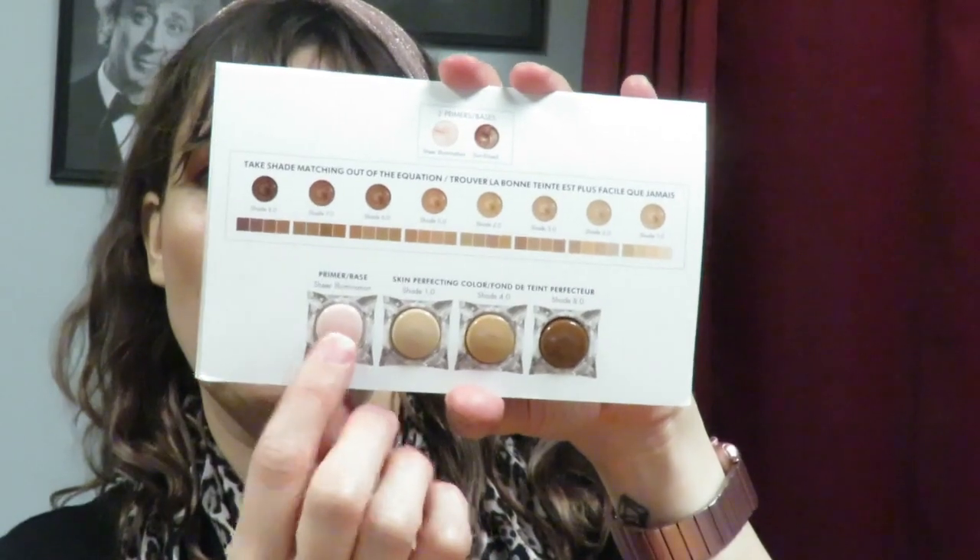Dila gave us this little card with the lingerie souffle — it has the sheer illumination primer base in three different colors to try. I tried this line when it first came out and hated it, but then we got a class on it and apparently I'd been applying it wrong. So I'm happy to have these little samples to play with at home to see if now that I know the correct technique I can make it work.